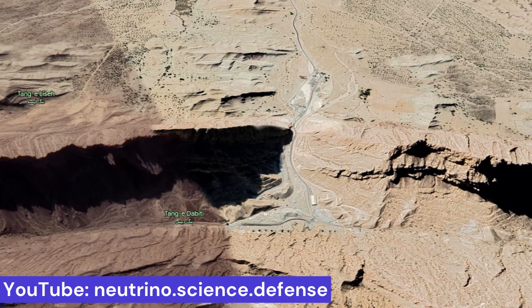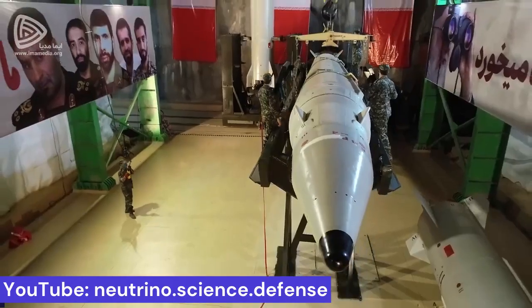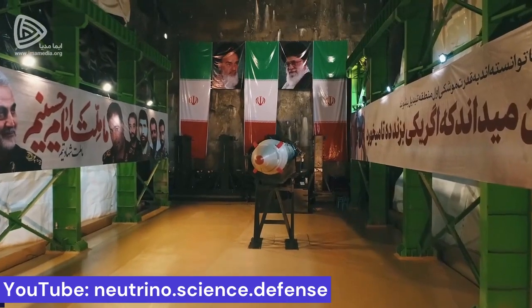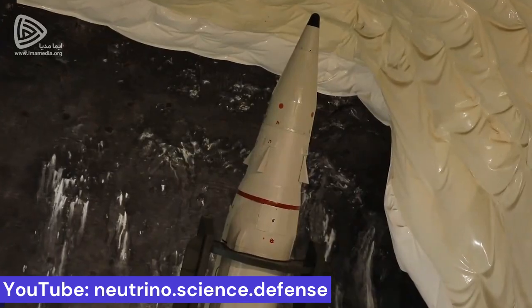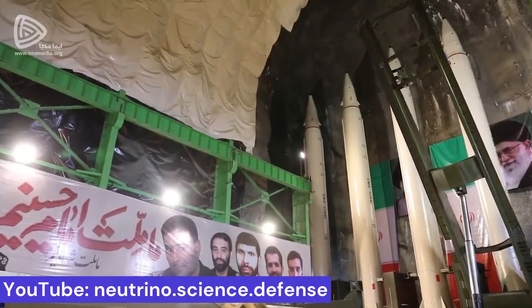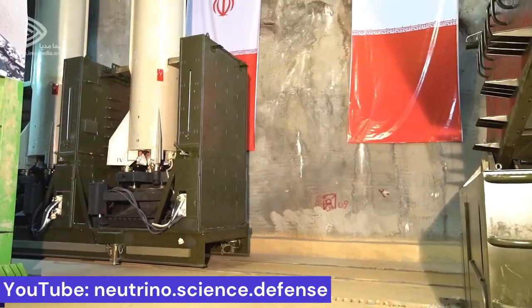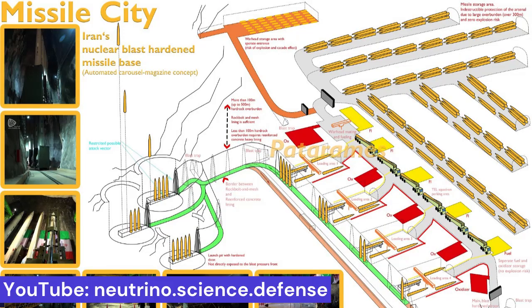Outside the site, TEL missile launch pads are apparently also under construction, and it is not unlikely that launch silos are also being considered. One of the advantages of using solid propellant is that reloading the missiles is much faster than with liquid propellant, which requires refueling. In other words, this site can fire almost continuously as long as the missile supply allows. In sites equipped with liquid propellant missile magazines, 30 to 60 minutes may elapse for reloading and refueling of the missile magazine, requiring significant space within the site for propellant and oxidizer.